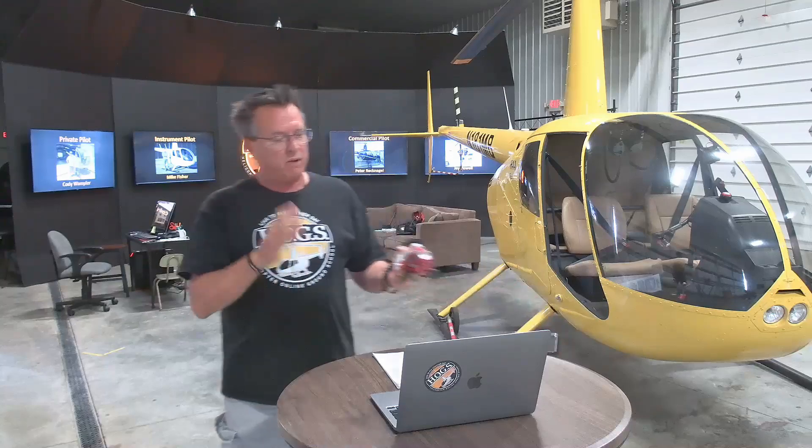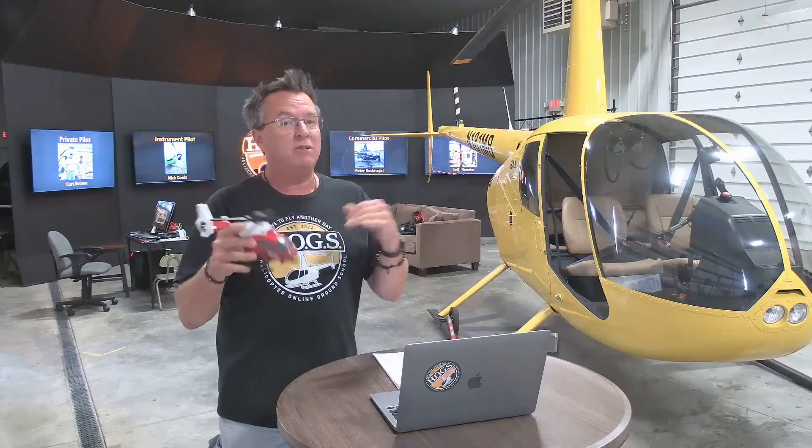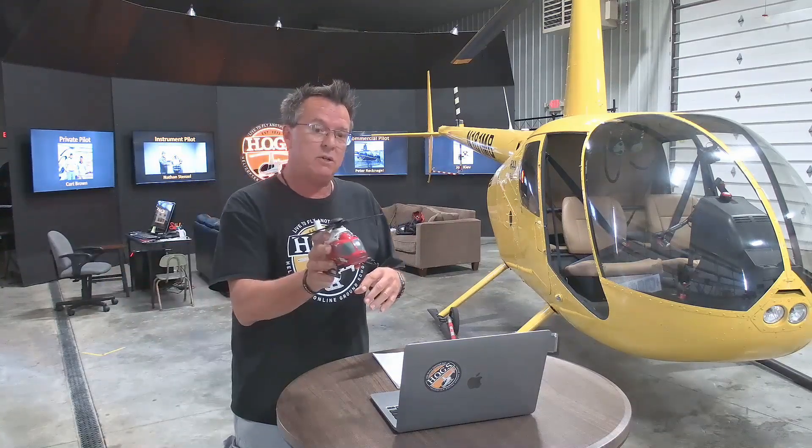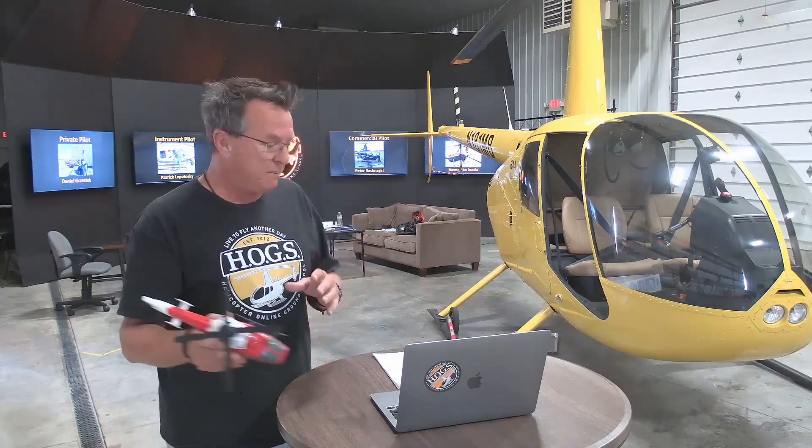All right, we're going to get back to that video in just a minute. This is day four of autorotations. We're going to go out and do the 180 and talk about how you can use two 90s. That is very helpful for some people when they're struggling with that full 180 turn. Works for some, not for others, but it's an option.